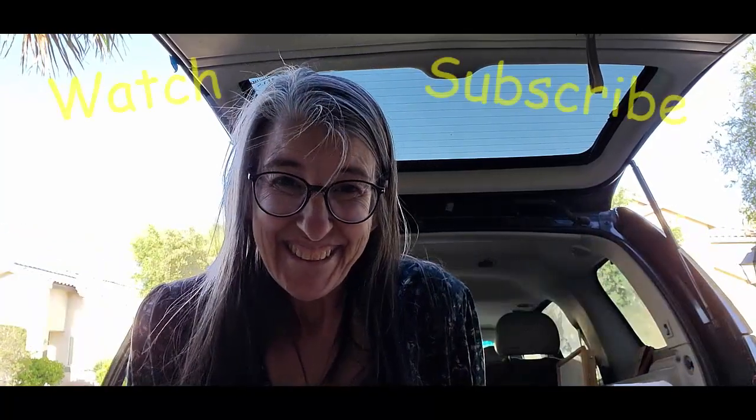Don't forget to hit the subscribe button and we'll see you on the next one. Bye!